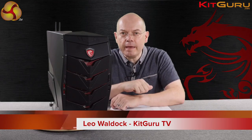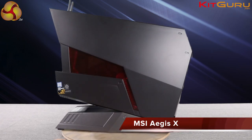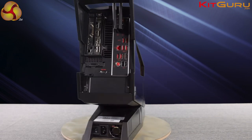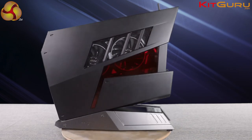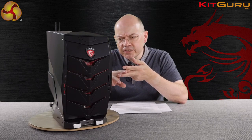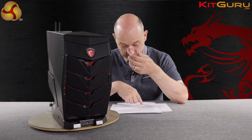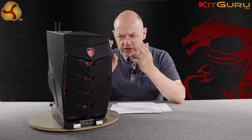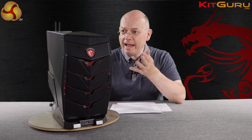I'm Leo Walter for KitGuru and this is the MSI Aegis X, a small form factor PC that pretty much tells us we have to re-evaluate everything we think we know about small computers. This is a super high-end gaming PC. Despite its tiny size — it's got a volume of just under 20 litres, 19.7 to be precise — it packs a Core i7-6700K Skylake processor, GTX 1080 graphics, full-size graphics card, SSDs in RAID, 16GB DDR4 running at 2133MHz, and a 2TB hard drive as a backup for your games. It's got everything, absolutely everything. And it's small.